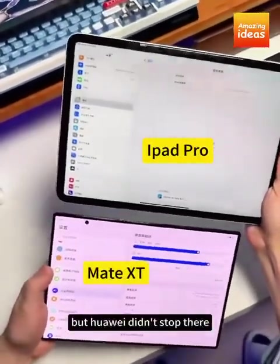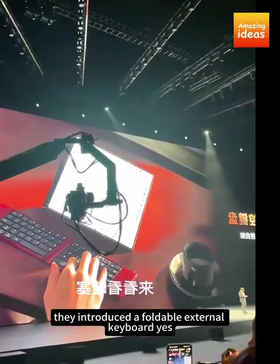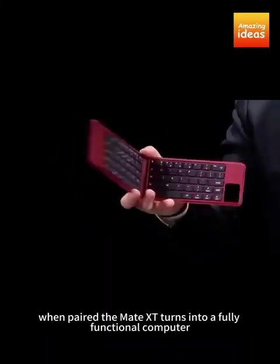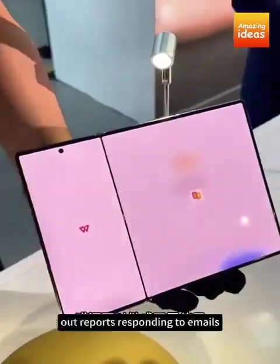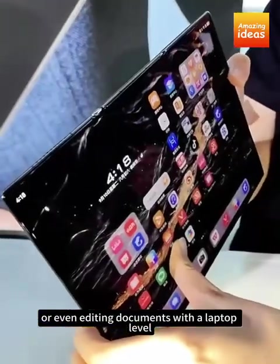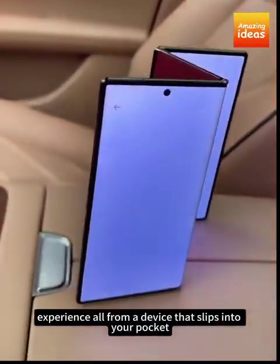But Huawei didn't stop there. They introduced a foldable external keyboard — a keyboard that folds just as easily as the phone itself. When paired, the Mate XT turns into a fully functional computer. Imagine typing out reports, responding to emails, or even editing documents with a laptop-level experience, all from a device that slips into your pocket.